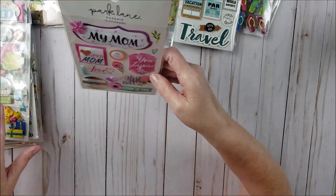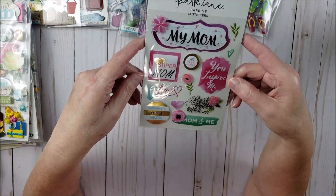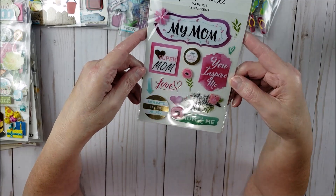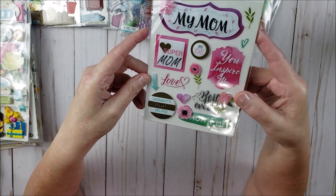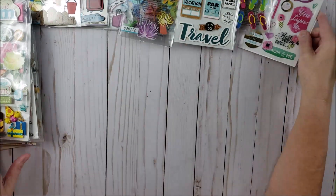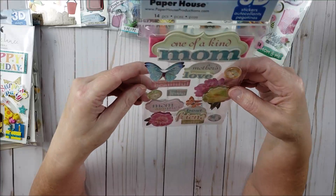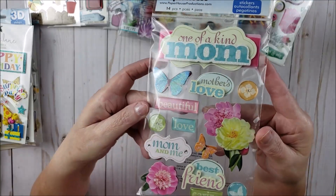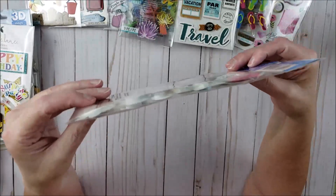Then I got a couple of mom-related stickers from Park Lane — these are really cute. I always like to get things with the word 'mom' on there so when I make cards I have something to put on them. Then here's another one I got — this is from Paper House, these are 3D stickers, really pretty and super dimensional.